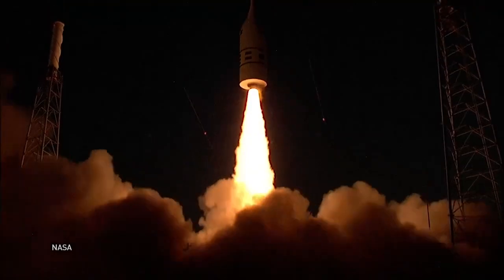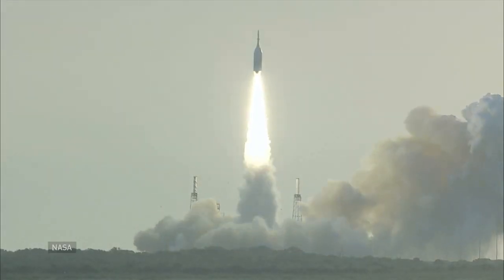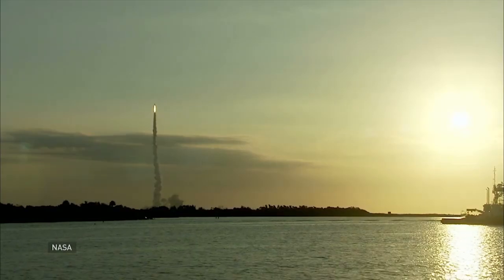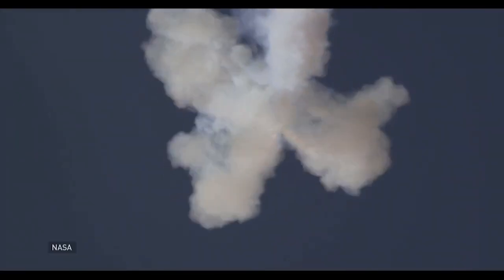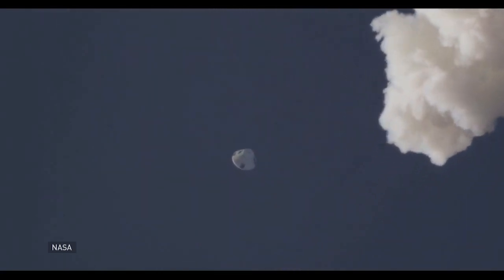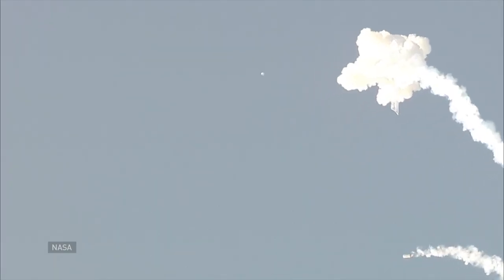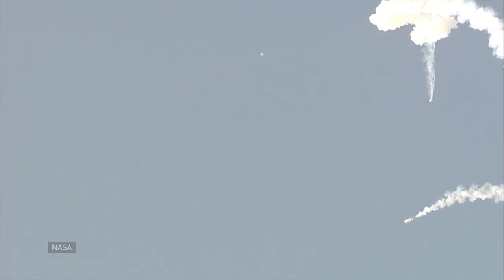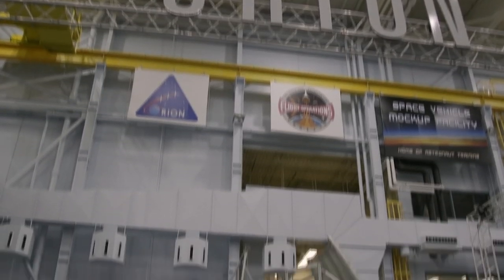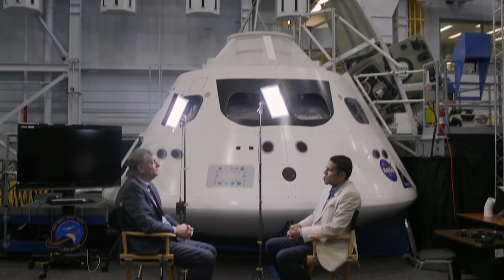Earlier this month, NASA tested a key safety system on its new Orion spacecraft in the sky above Florida. In a simulated emergency, the spacecraft aborted a takeoff and split off from the speeding rocket, propelling itself safely away. The test was a key milestone in NASA's ambitious plan to return astronauts to the moon. Mark Kirisich is the NASA program manager for Orion at the Johnson Space Center in Houston, Texas.